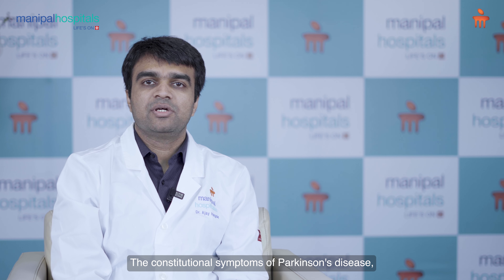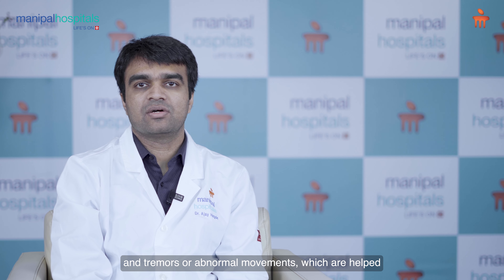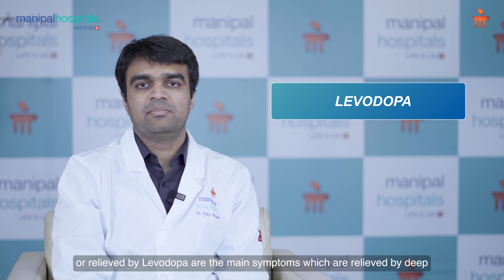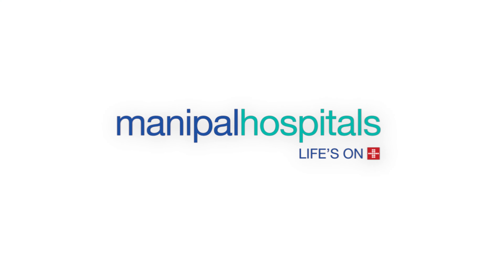The cardinal symptoms of Parkinson's disease — which are stiffness, slowness of movements and walking, and tremors or abnormal movements — that are helped or relieved by levodopa are the main symptoms which are also relieved by deep brain stimulation.